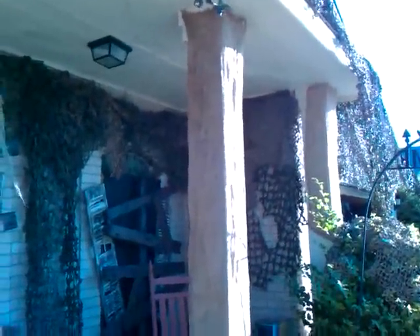I did the columns with burlap all the way across. Starting to look really good.